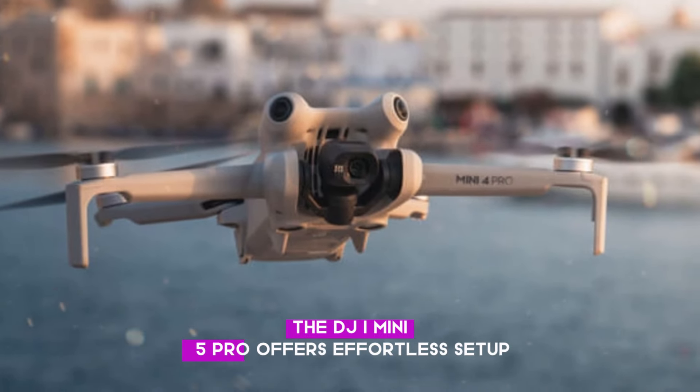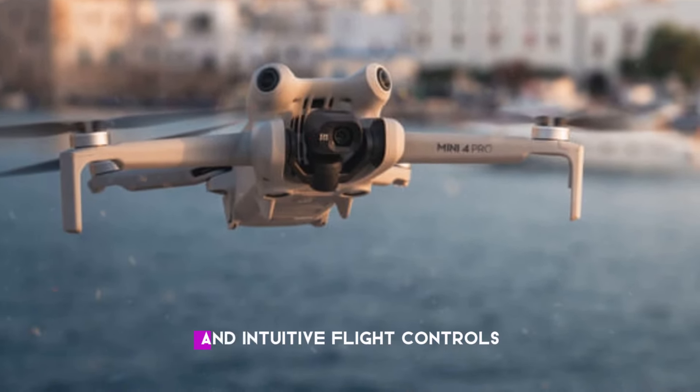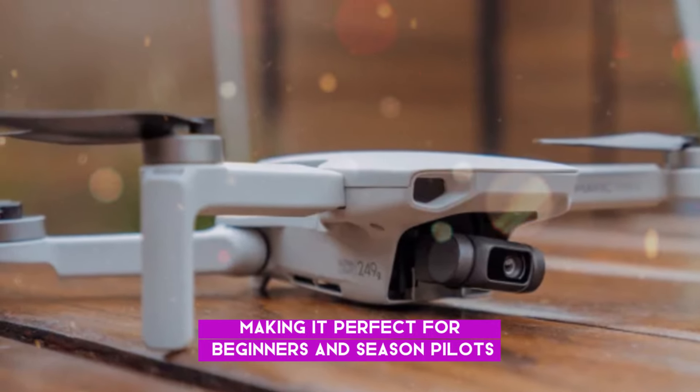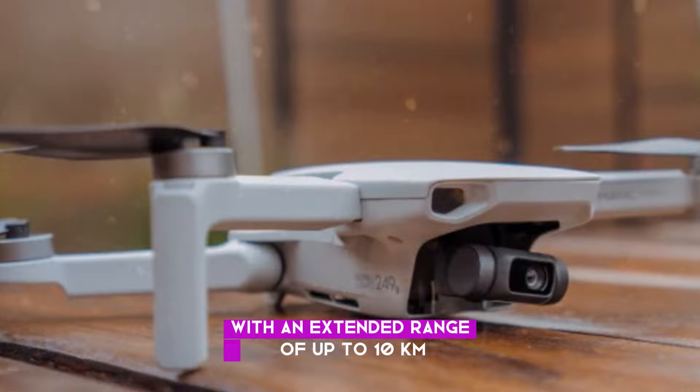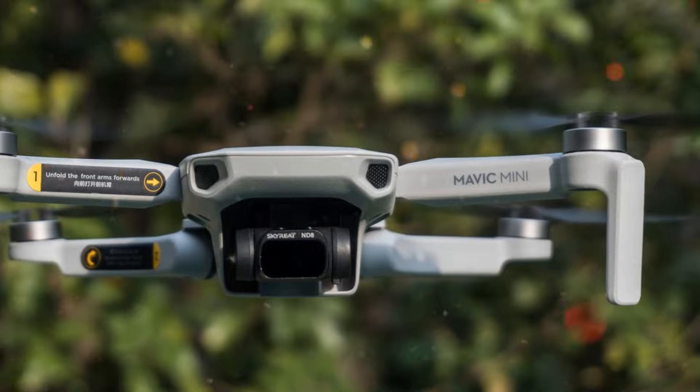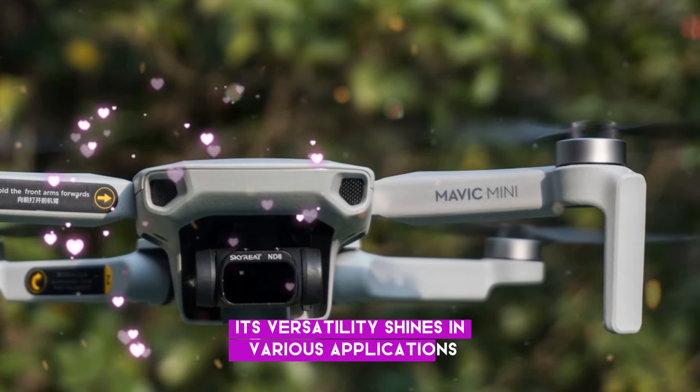The DJI Mini 5 Pro offers effortless setup and intuitive flight controls, making it perfect for beginners and seasoned pilots. With an extended range of up to 10 kilometers, users can explore farther and capture stunning views. Its versatility shines in various applications.